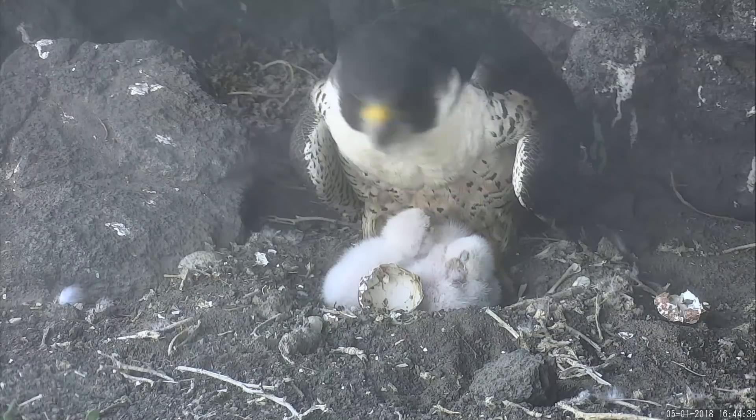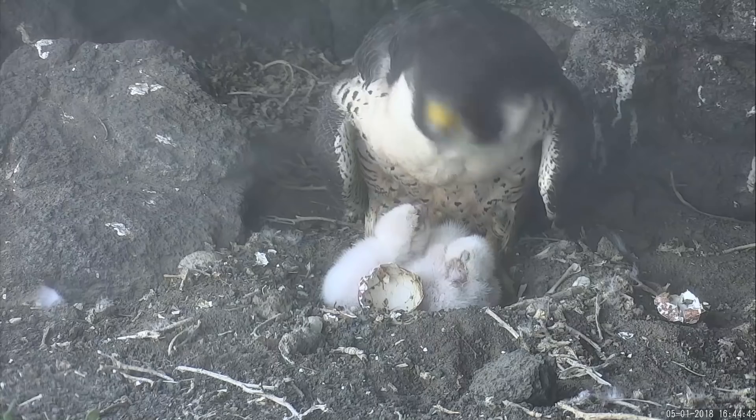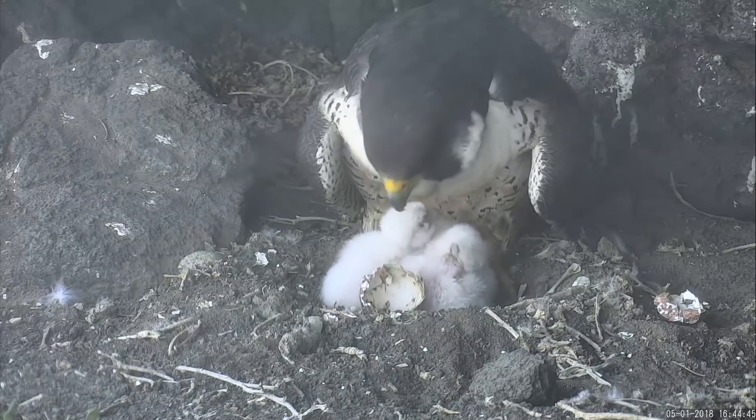Bird eggs are self-contained life support systems, but they can't survive without the help of an attentive parent. While many different strategies exist, hatching an egg provides remarkable examples of avian parental instinct and care.